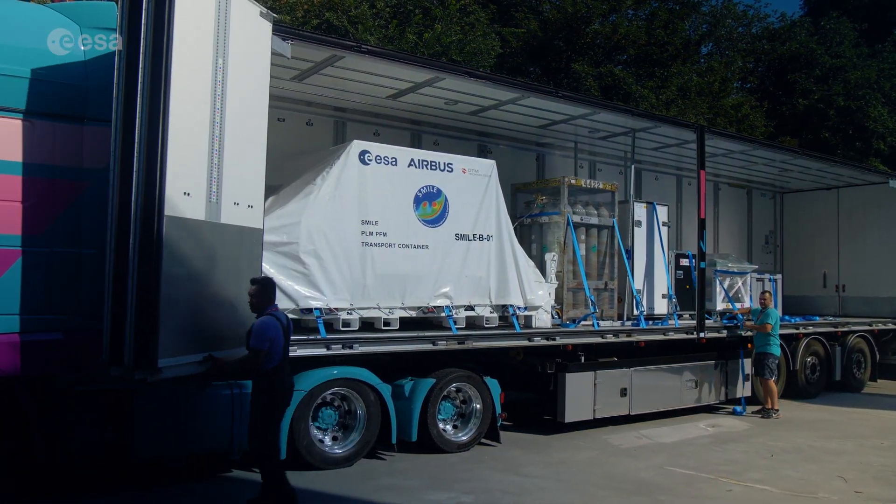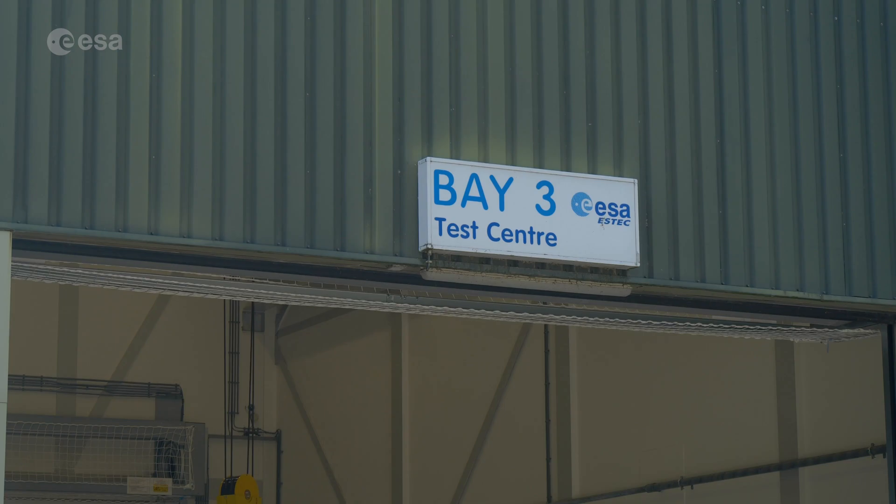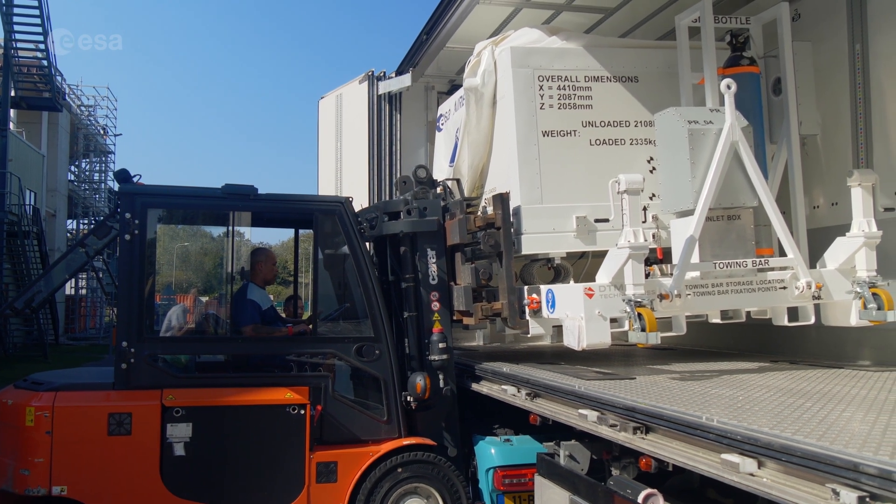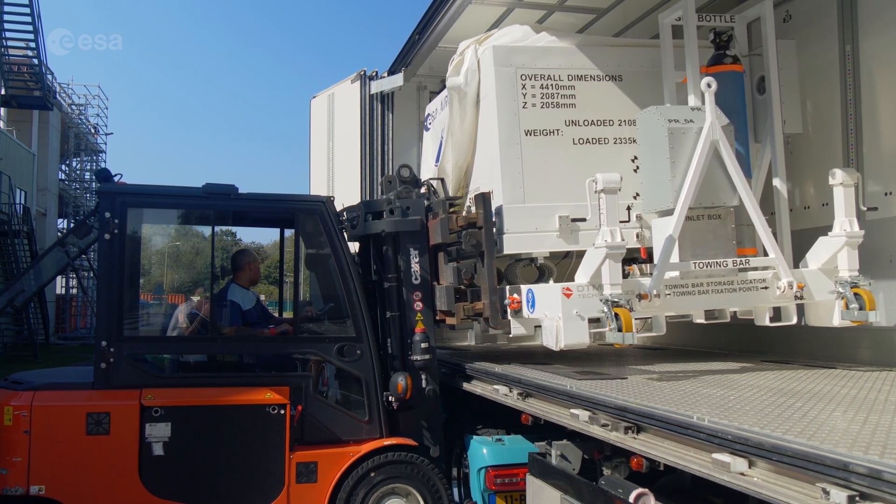In December, we plan to integrate the payload module on the platform, which is then making the spacecraft into its final flight configuration. So it's a major milestone, obviously.